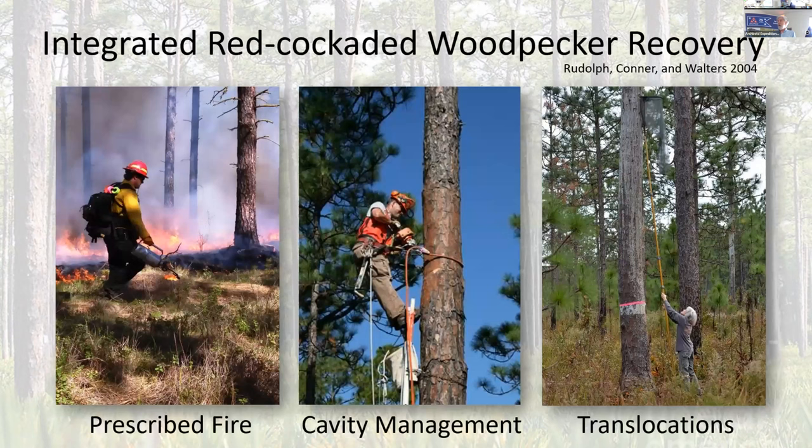In the early 2000s, the red-cockaded woodpecker recovery team developed an integrated management strategy based on these needs and on the natural history of the woodpeckers. That was prescribed fire — the birds require less than three years between fires, preferably even more frequent than that. Cavity management was needed because old growth trees don't exist, meaning creating artificial cavities for the birds. And then translocation — actually moving birds from one population to another or within populations.